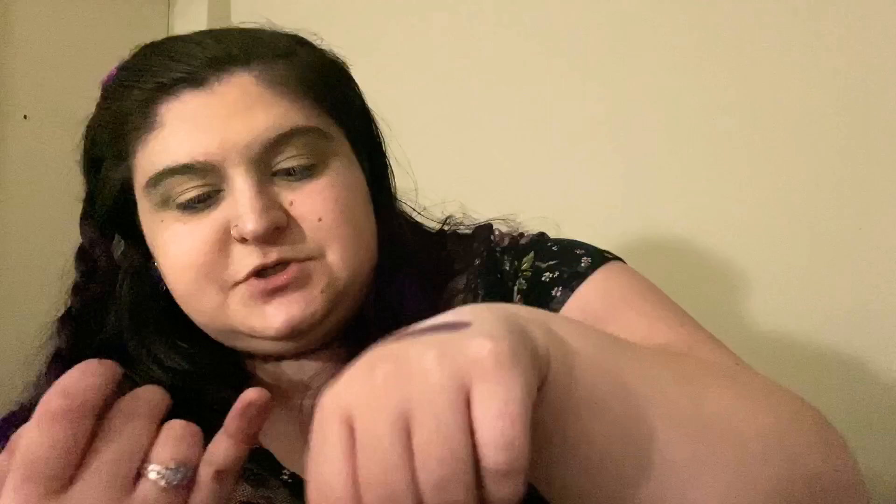Next shade is a newer formula — it's sort of like a textured shimmer. This is called Chrysalis. This is interesting — sort of like chunky. This is definitely something that goes over top of a shadow, not as the actual shadow itself. There's not really a base color; it's more just shimmer or glitter.